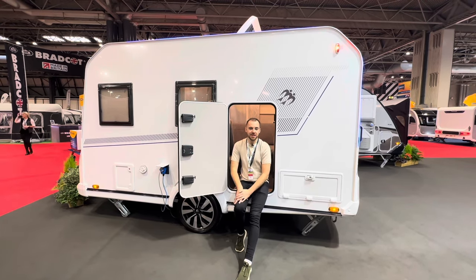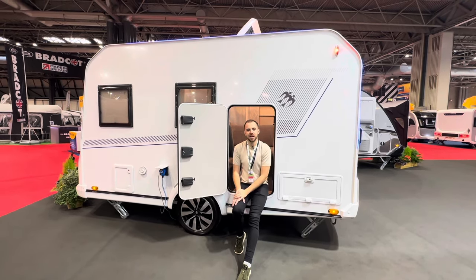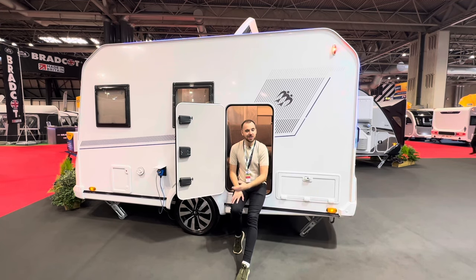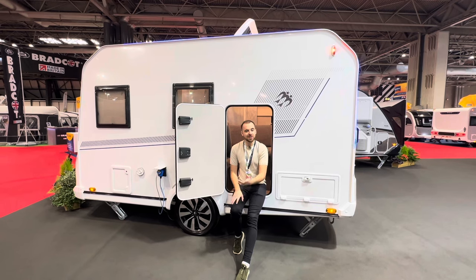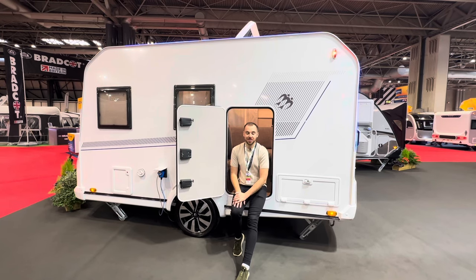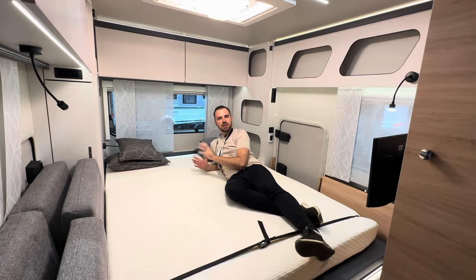Overall, do I love this caravan? Is it Not Another White Box approved? Of course it is — it's fabulous! I'll pop some links to the Knauss Yaseo range website in the description below, as there are larger models available — not in Britain at the moment, but I assume they'll be coming. In the meantime, thank you very much for watching. Do check out Not Another White Box on all forms of social media, and be sure to subscribe to the channel as we've got plenty more content like this coming in the next few months. See you all again soon!